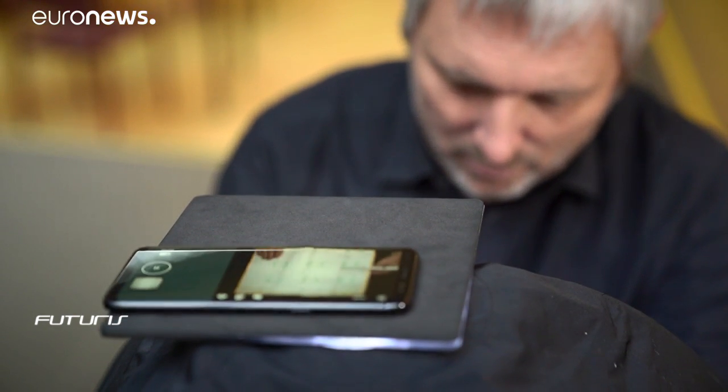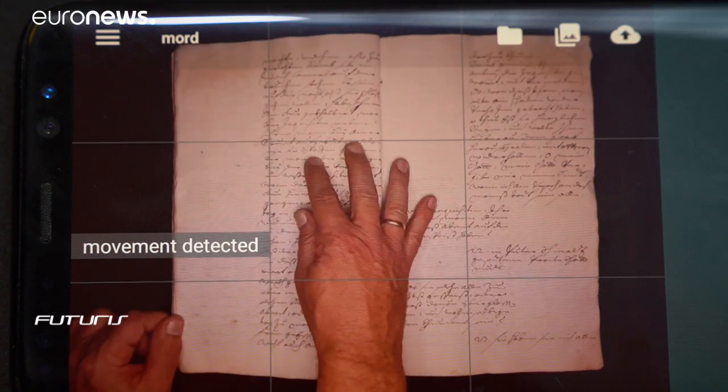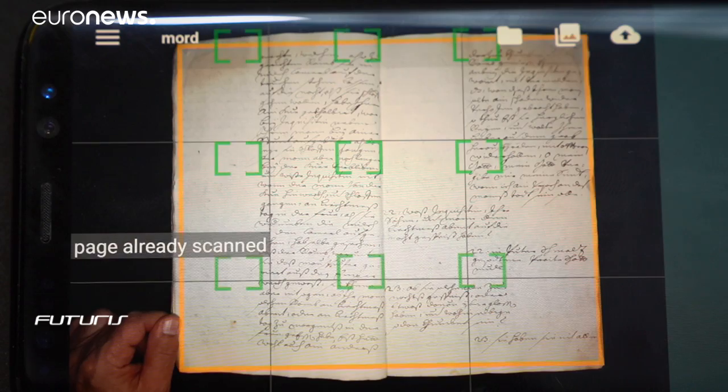Transcribus simplifies tasks that would often take years of work, helping scholars with complex handwriting and unusual layouts.